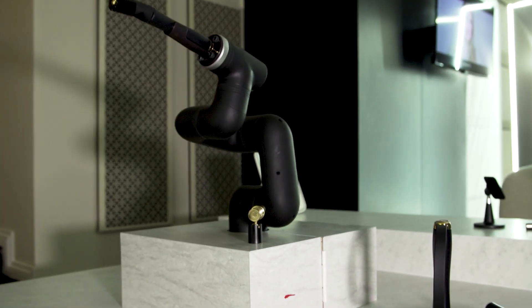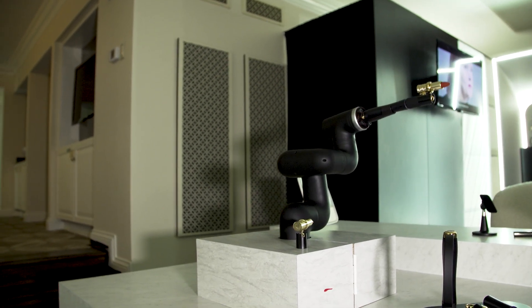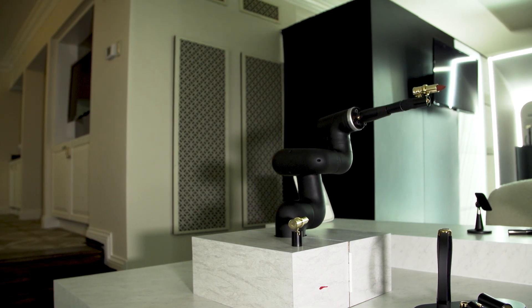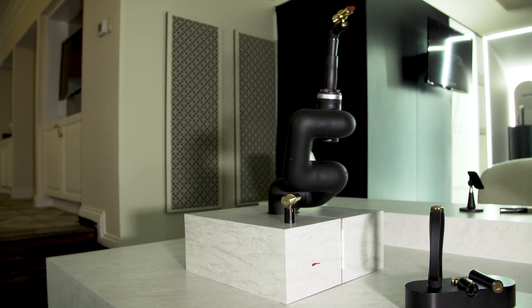At its demo, L'Oreal also had a robotic arm kind of demonstrating how to use the HEPTA. The robot arm is just here at CES to show how a person with similar disabilities might have a range of motion and how they would use the device.